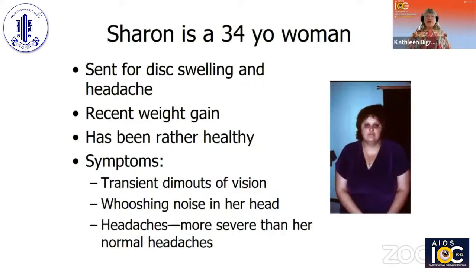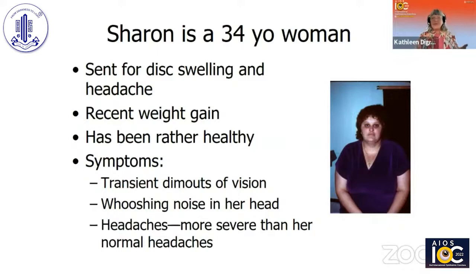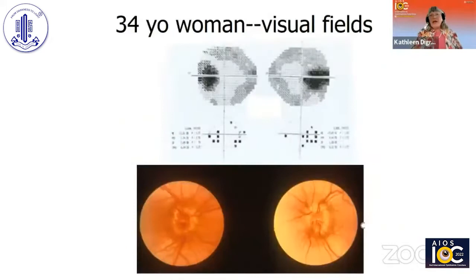I'm going to start with this case. This is Sharon. She's 34 years old, sent for disc swelling and headaches. She's had recent weight gain, and she's been really quite healthy. She has some dim-outs of vision, whooshing noises in her head, more headaches than usual, visual field changes, and she has papilledema.